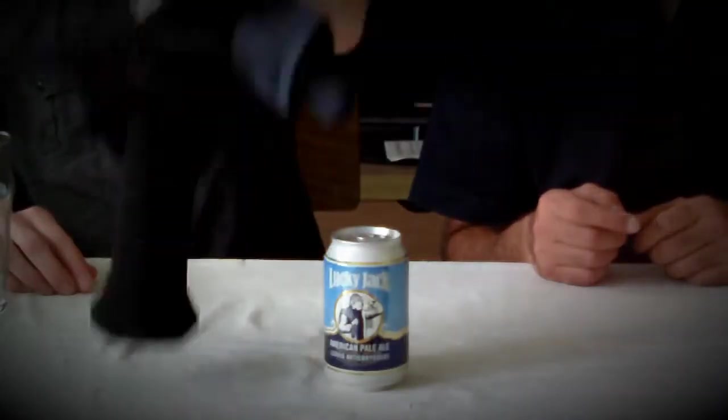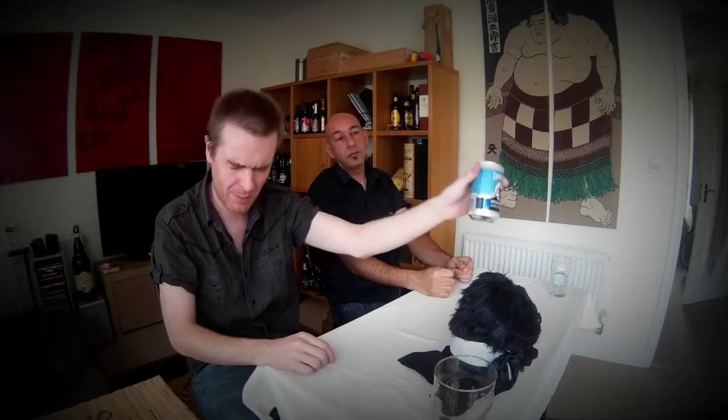Hello! So Mr. John, what have we got today? Oh pal, Lucky Jack, 330ml, 4.7%, American Pale Ale, brewed by Levij Aktebregeri, Stavanger, Norway, and brewed from Hillavage.